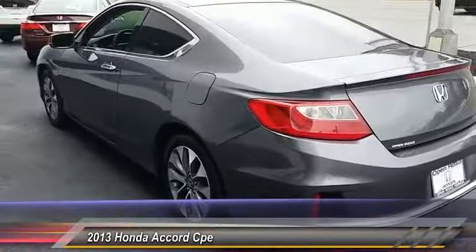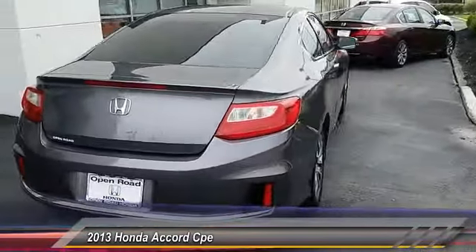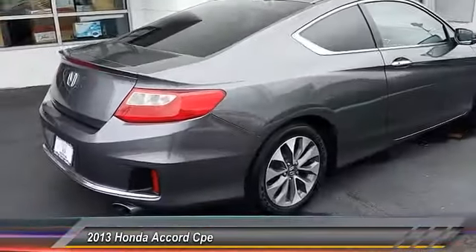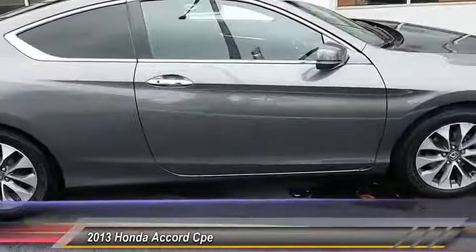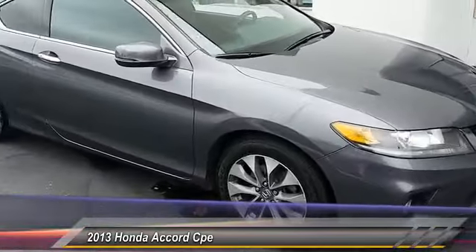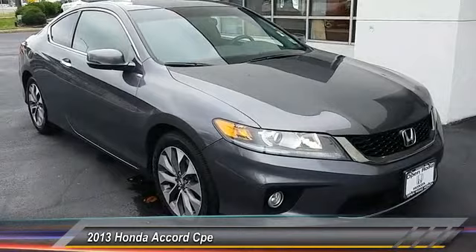This vehicle has less than 100,000 miles. Here are some of this vehicle's great options: stability control, anti-lock braking system, traction control, keyless entry, steering wheel audio controls, backup camera, Bluetooth, power steering, adjustable steering wheel, and driver airbag.